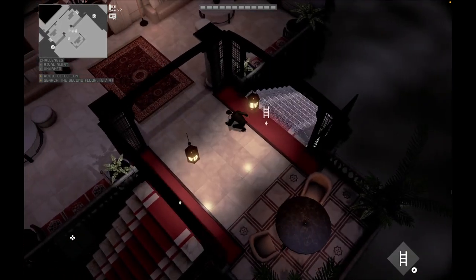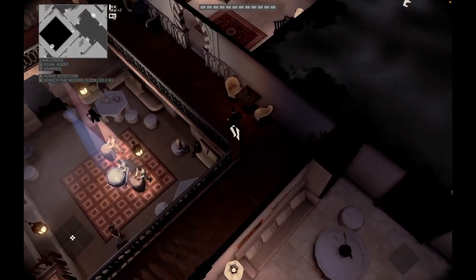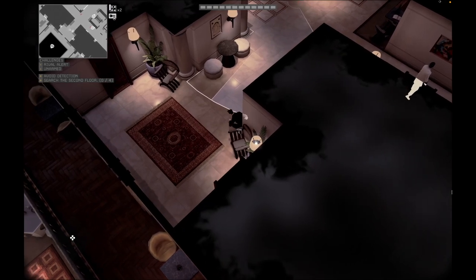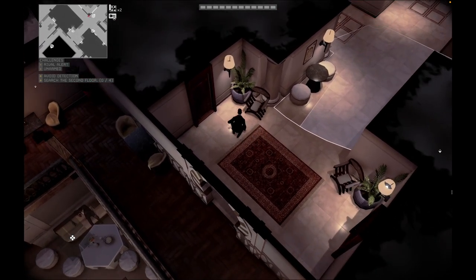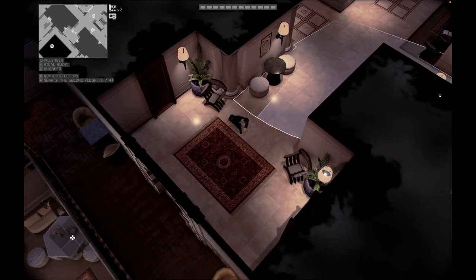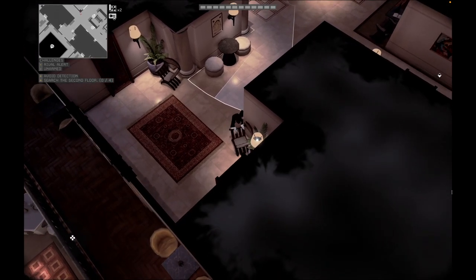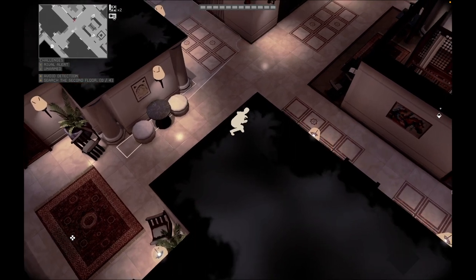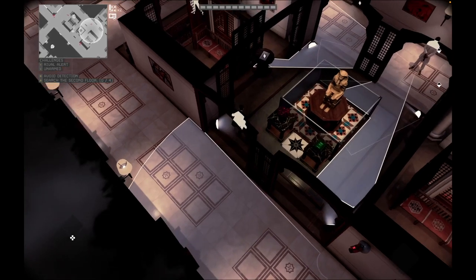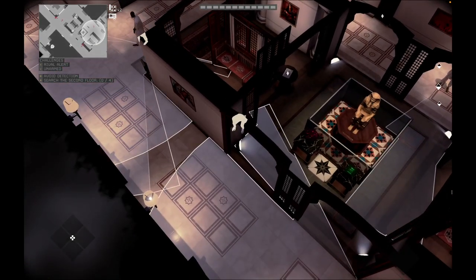Once at the top, head right. When the camera pivots away, hug the right wall and swiftly turn toward the statue. Take cover there until you can discreetly eliminate the guard further down the corridor.